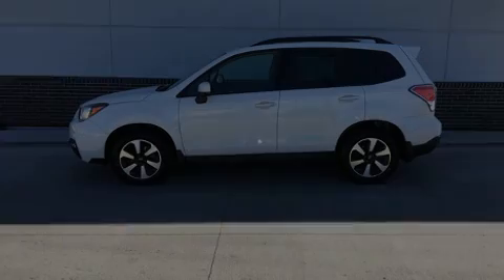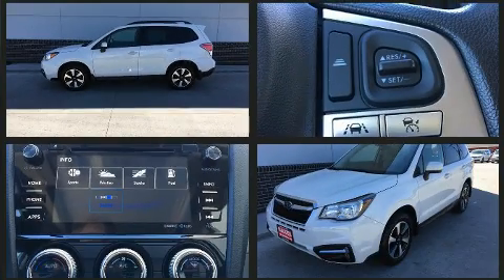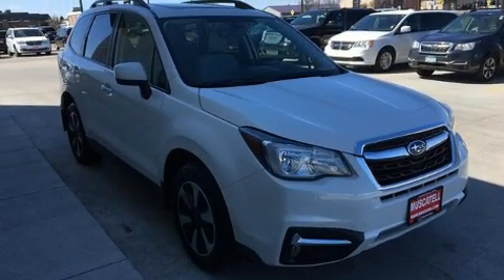Introducing the 2018 Subaru Forester with less than 40,000 miles on the odometer. This four-door sport utility vehicle prioritizes comfort, safety, and convenience. It features a continuously variable transmission, all-wheel drive, and a 2.5-liter four-cylinder engine.